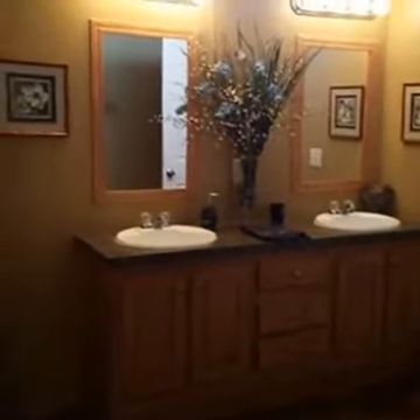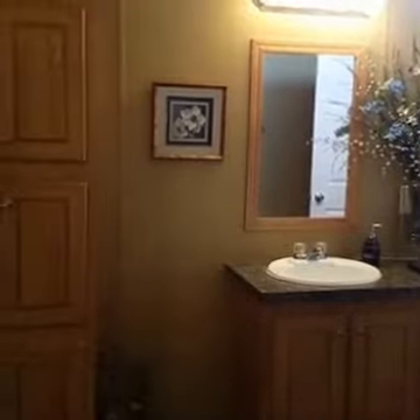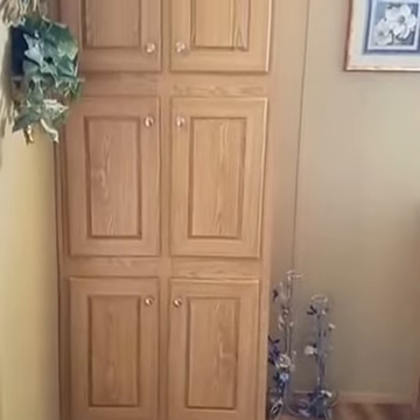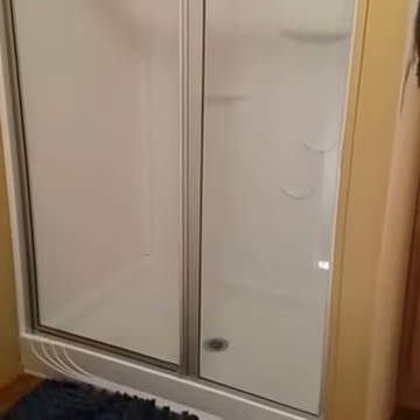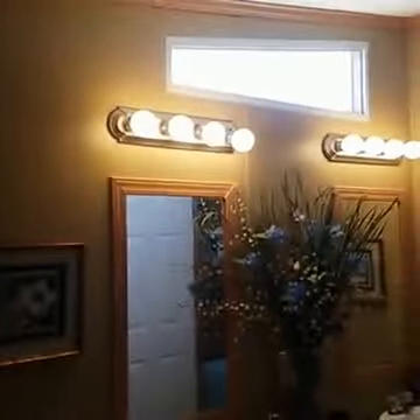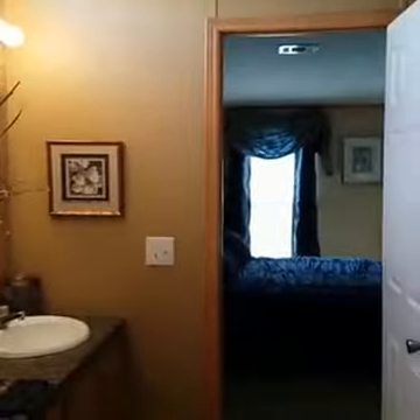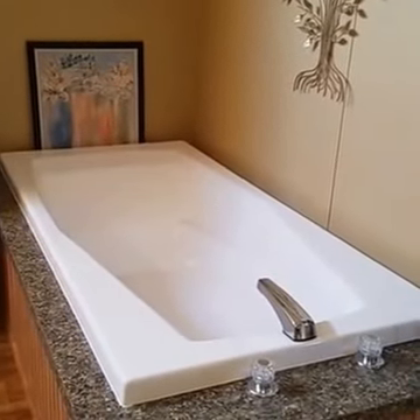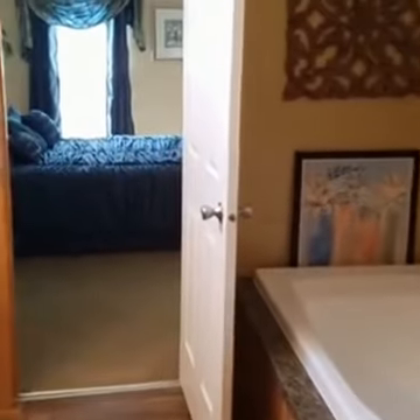The master bathroom is equipped with dual vanities, so you've got a his-and-hers setup. We do have a really nice linen storage area here — a big deep six-door linen cabinet — and right next to it is the four-foot shower. The trapezoid window over the top of the vanity brings a lot of natural light into the bathroom. And if you like to soak, we've incorporated a 72-inch fiberglass soaker tub, also included in the seven-year protection plan.